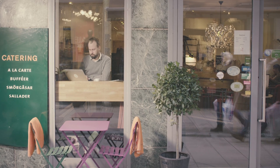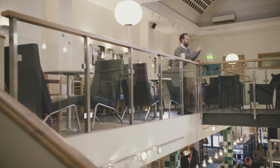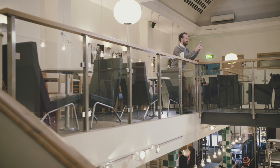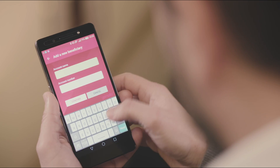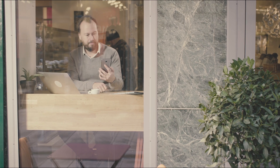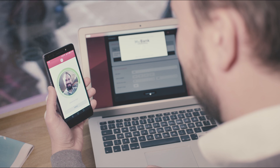For most consumers, proving their identity through biometrics feels more secure and convenient than traditional passwords. With EZO Mobile Protector, banks can offer users the biometric factor they feel most comfortable with – fingerprint or facial recognition.